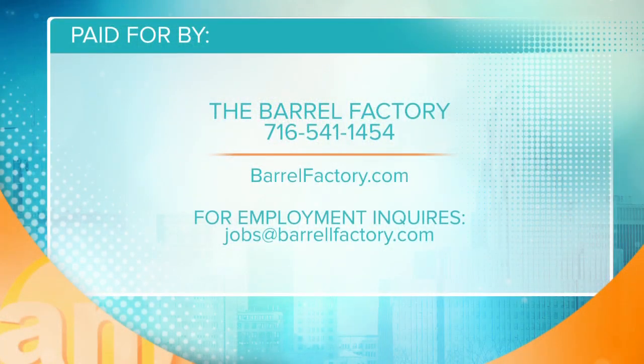One more reason to visit the Barrel Factory — they're also hiring. Can you imagine a cooler place to work? If you would like a job with the Barrel Factory, make sure you check them out. So go have something to eat, go have something to drink, and apply for a job. Are they hiring a taste tester? I would hope so. Head to their website and see what their job opportunities are. It's definitely worth a trip.